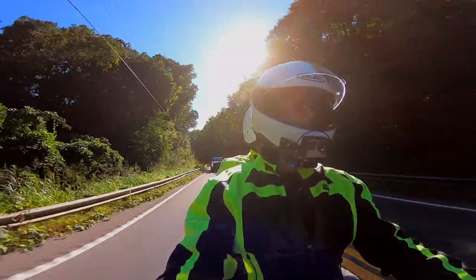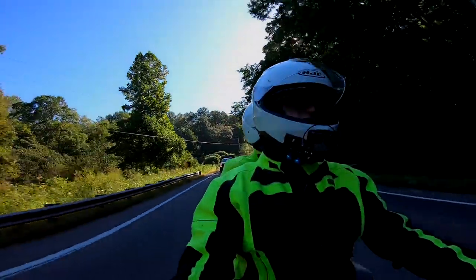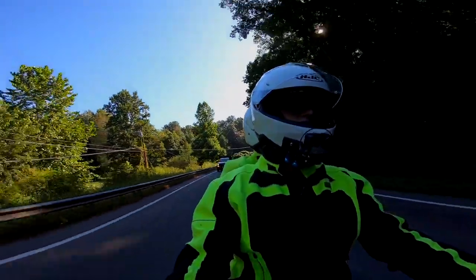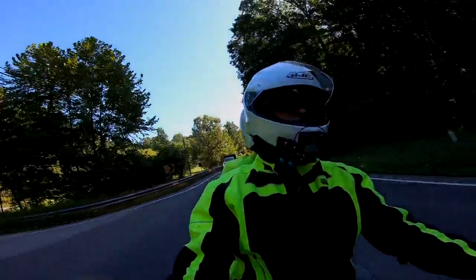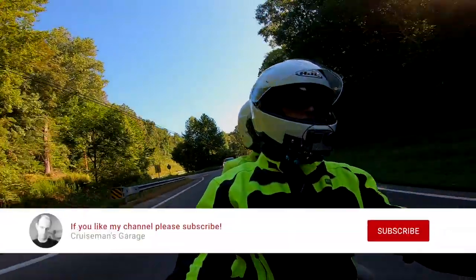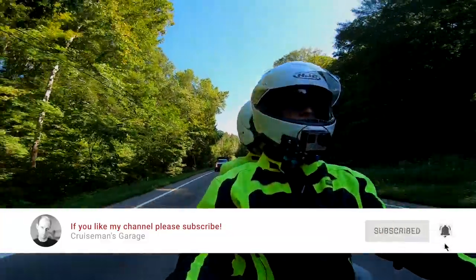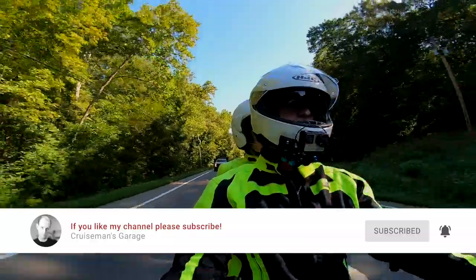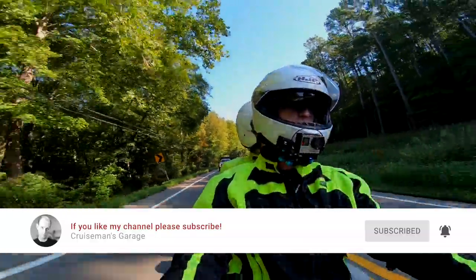Moto-vlogs, DIY tips, hacks, and those accessory installation and review videos. If you're passionate about the Honda Goldwing or motorcycling in general, take a second to click that little subscribe button down below, and click on that little bell icon so YouTube will notify you when we come out with new videos.